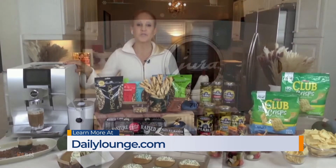For more information on these food finds, visit dailylounge.com. Back to you.